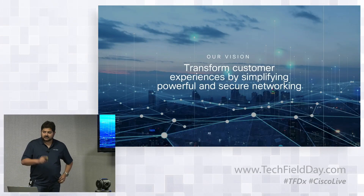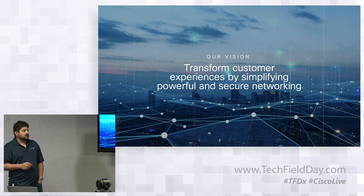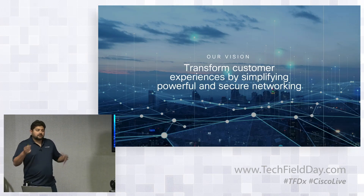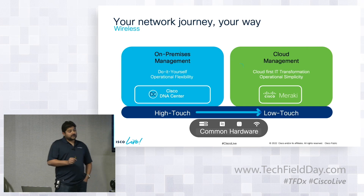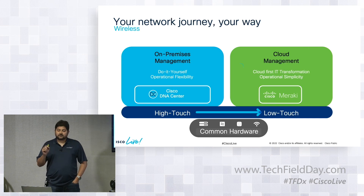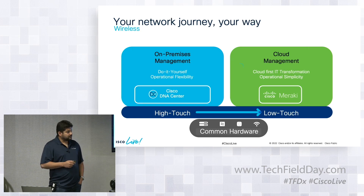I quickly wanted to touch on the announcement at Cisco Live about the unification of Meraki and Catalyst. For wireless, we have announced three new APs: the CW9166, CW9164, and CW9162. CW stands for Catalyst Wireless — that's the Converge product portfolio going forward. You can go between DNA mode or Meraki mode.